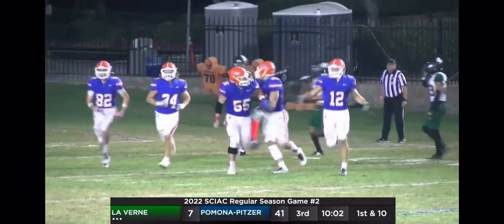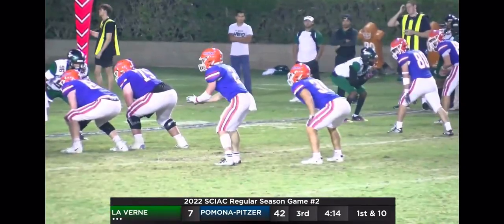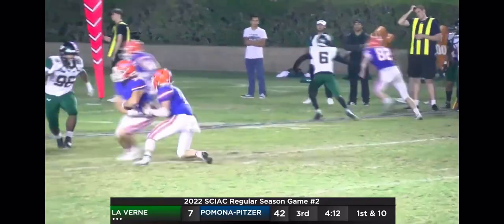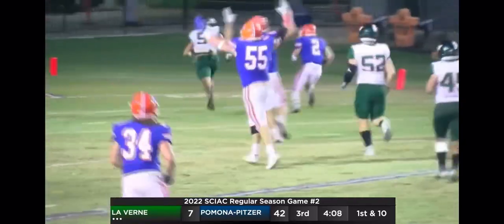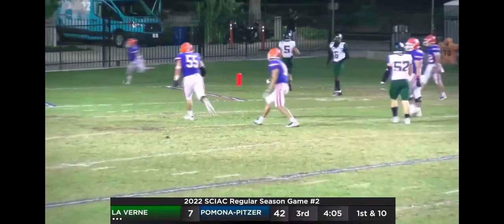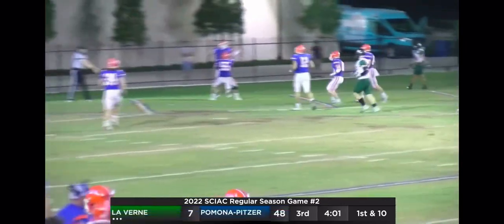Pomona-Pitzer continues to roll. Dominic Norris to Baker's right — read option keeper for Baker. Baker's going to choke a defender. Baker's got it, out across the five and into the end zone. Touchdown, Pomona-Pitzer. Clark Baker's second touchdown on the ground tonight.